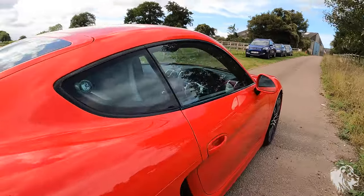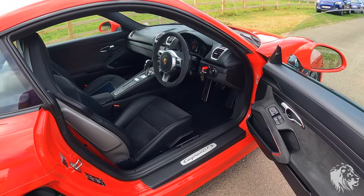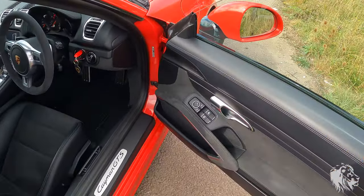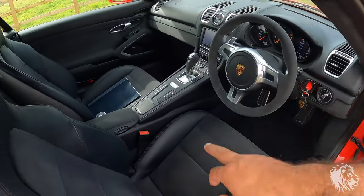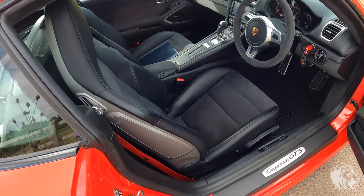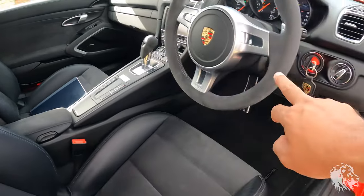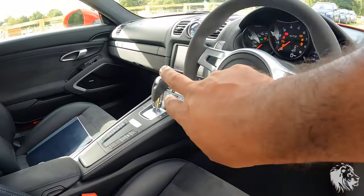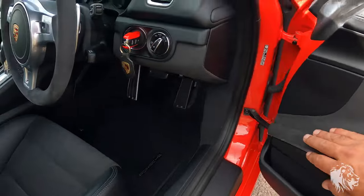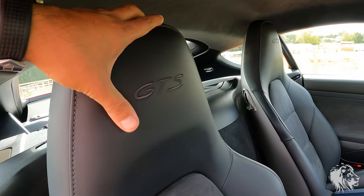On the inside you can see it's got the full GTS interior package — that's half Alcantara, half extended leather. So you've got leather across the doors, dashboard, and center console on the seats, and then Alcantara on the middle of the seats, the center of the armrest, and the lower part of the dashboard. Everywhere below the trim line is Alcantara, including the door armrests.